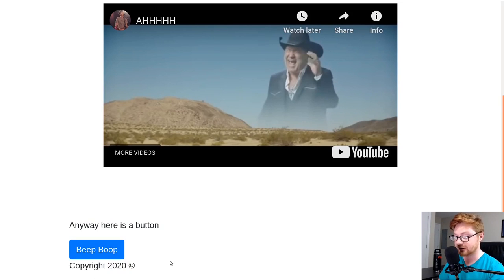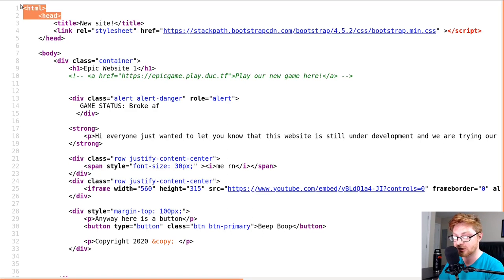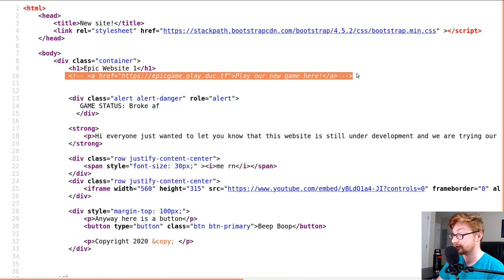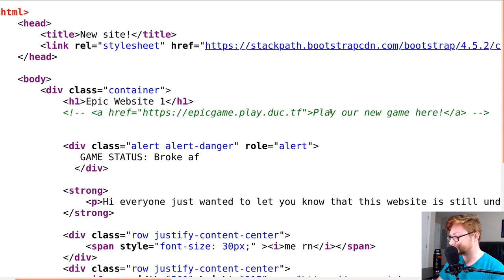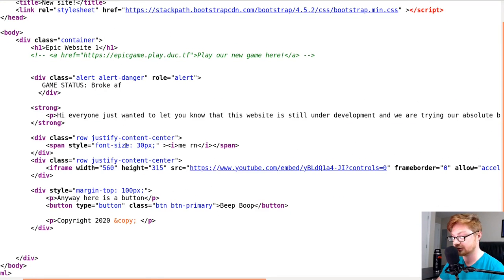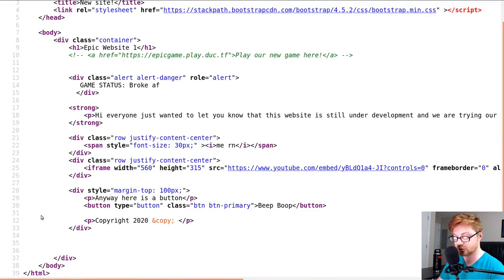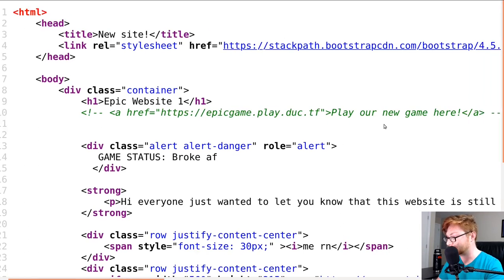There's a button that says 'beep boop, copyright 2020.' I can view the source on this page — if I hit Ctrl+U, I can zoom in on the source. Regular HTML boilerplate, regular title, and the stylesheet is being pulled from a CDN — a third-party external resource, probably not pertinent to the CTF. There's an HTML comment visible by that green text. It says an anchor tag, a link to HTTPS epic game play.ductf — 'play our new game here.' Nothing else really sticks out: no JavaScript, no other peculiar HTML comments. So we've got this to work with: HTTPS epic game play.du.ctf player new game here.